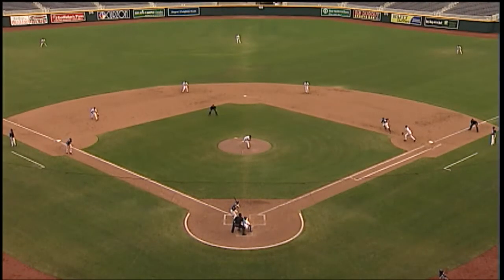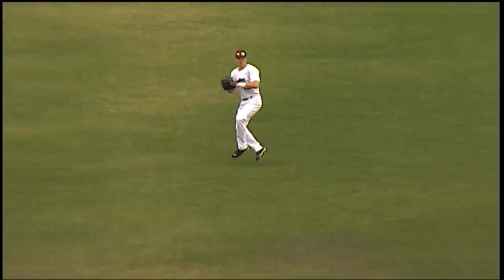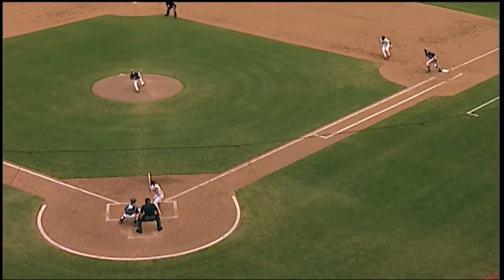The runner goes, and the pitch is swung on, hit towards center. Gerber on the run, makes the catch, they might get a double play — and they will! On the hit and run, Ryan is doubled off and went to third.